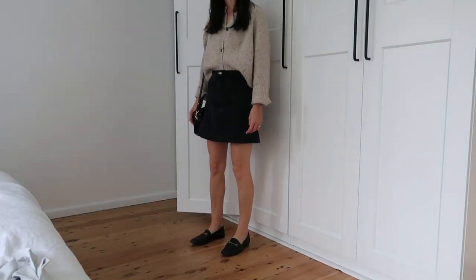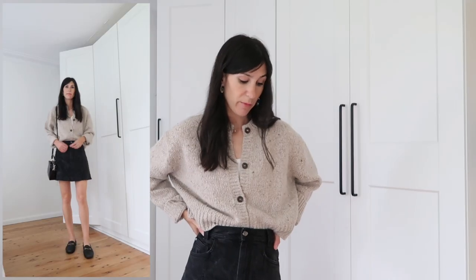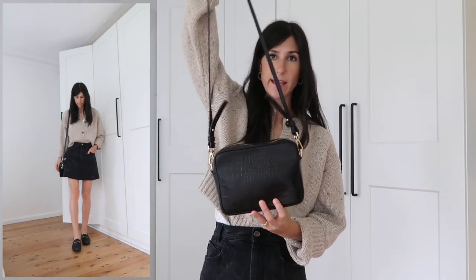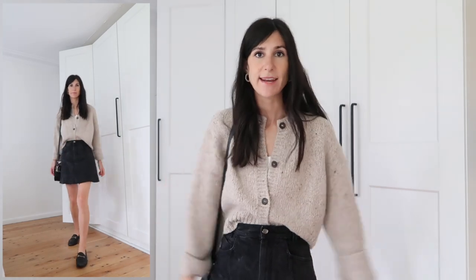My shoes are my Sam Edelman loafers — I went for black loafers. I thought about wearing my Gucci ones but thought these would be a little bit more practical just in case it rains, as I'm very hesitant to wear my Gucci loafers in the rain. The bag is again my Quince crossbody bag today, so not too much to report there. Anyway, that is today's outfit — I will see you tomorrow with my next look of the week.